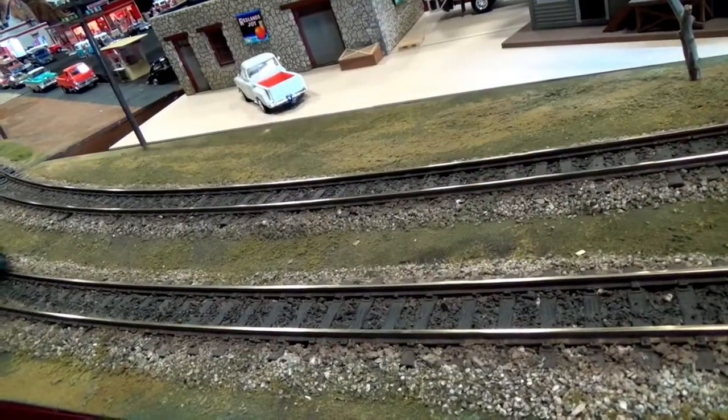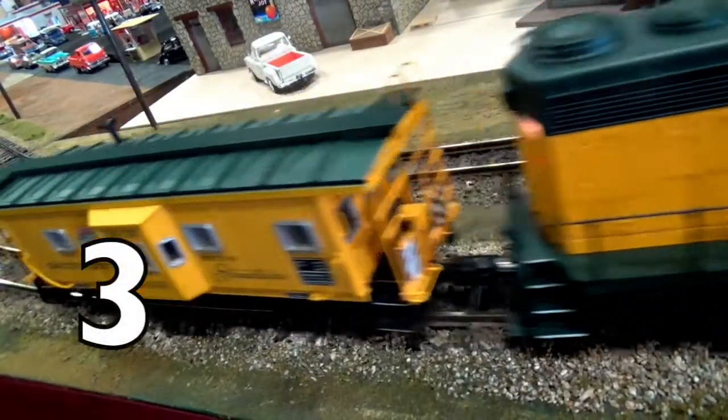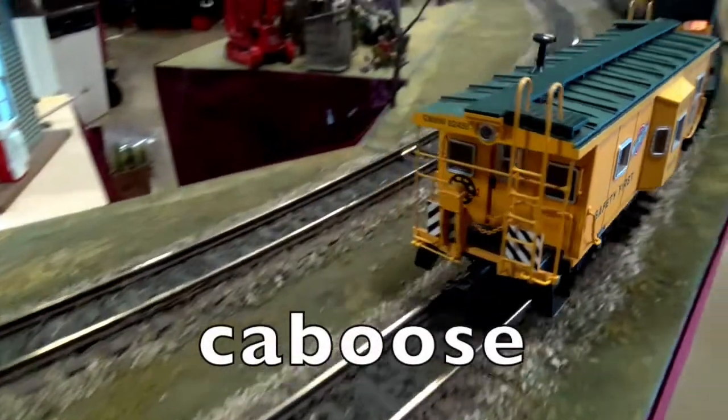Here we go! The engine is number 1! 1, 2, 3! That's the caboose! The caboose is always last!